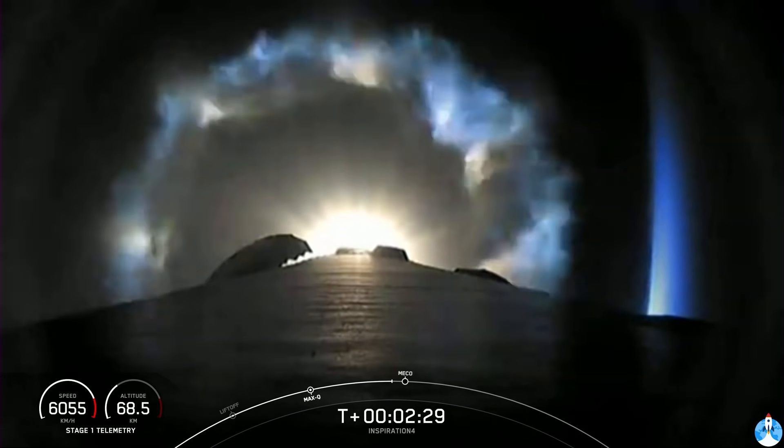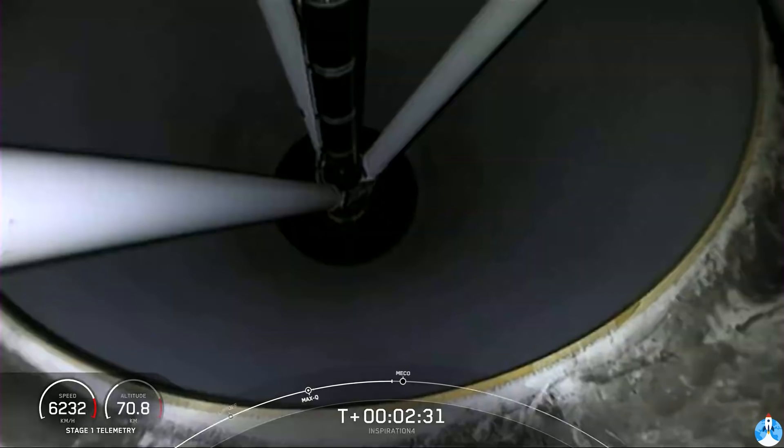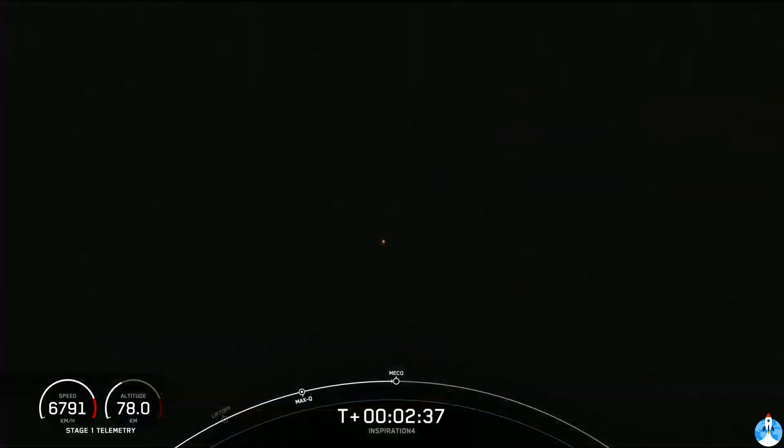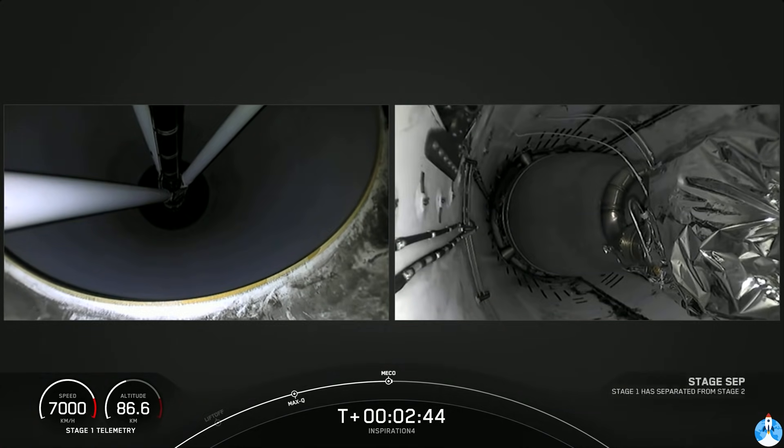Major event coming up will be main engine cutoff, followed by stage separation. Looking at the second stage engine nozzle and ignition of the second stage. Stage 2 is confirmed.